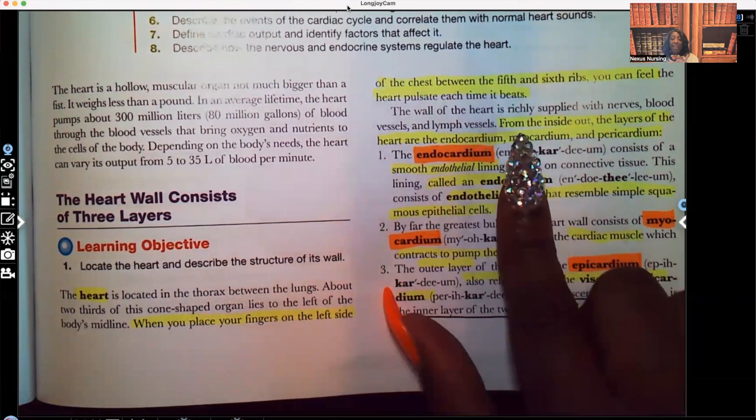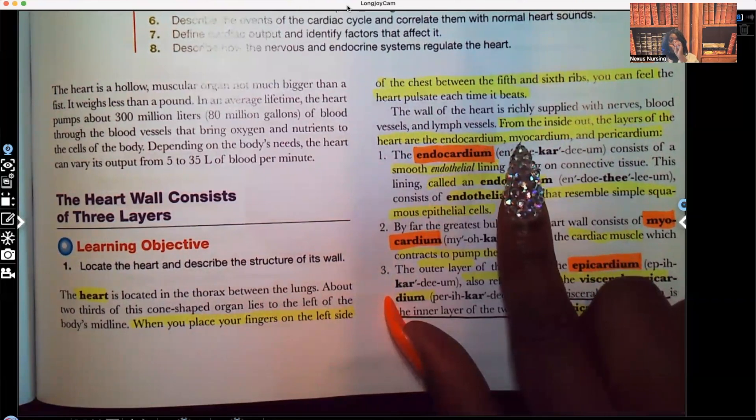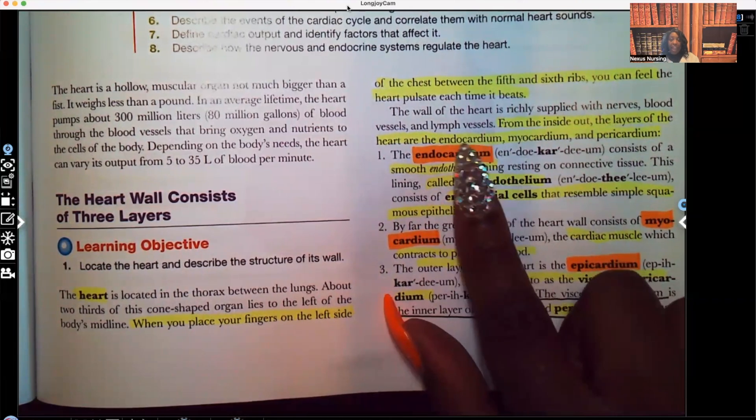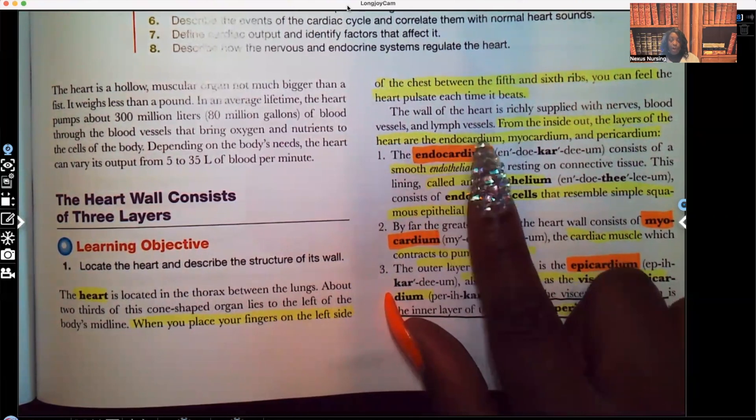Now, from the inside out, the layers of the heart are — remember, we're going from inside out. So the innermost layer, this is your endocardium. Endo meaning inside, cardium meaning heart.